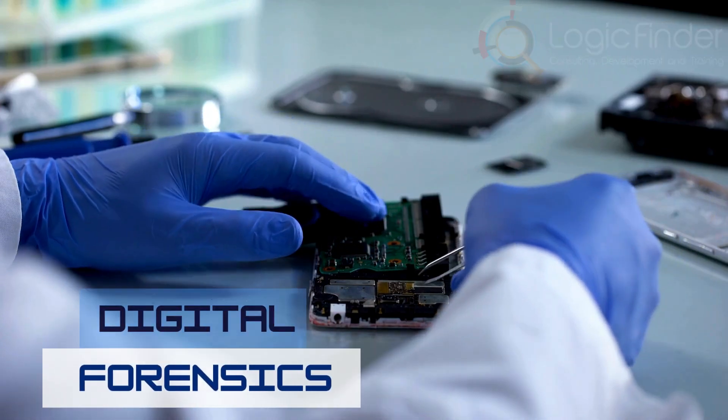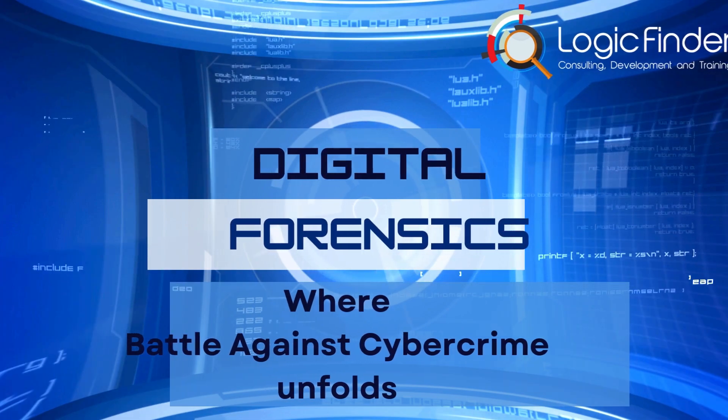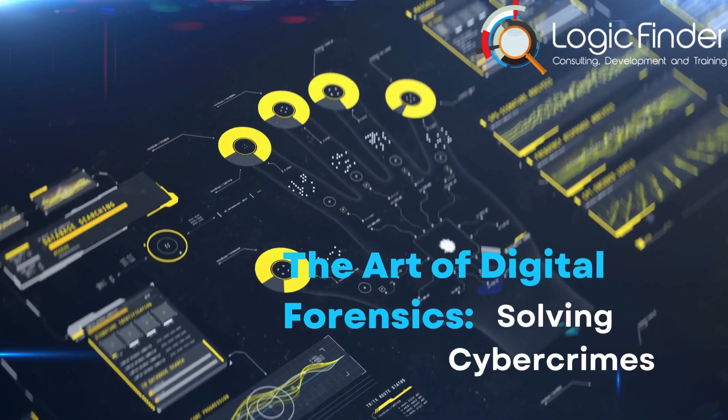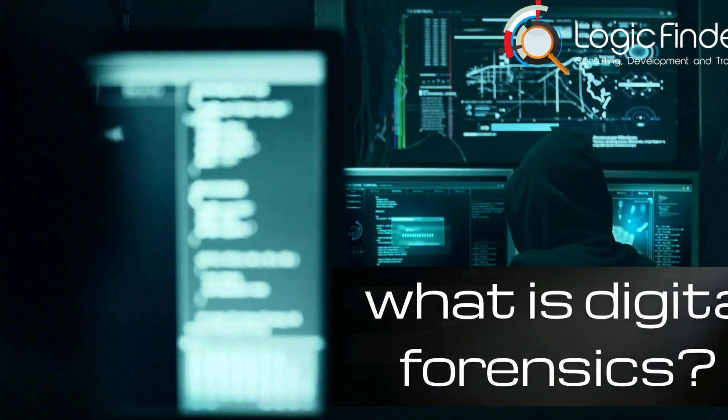Welcome to the world of digital forensics, where the battle against cybercrime unfolds in the hidden corridors of the digital realm. In today's exploration, we delve into the art of digital forensics — solving cybercrimes. Prepare yourselves as we unravel the intricate threads of this digital tapestry.